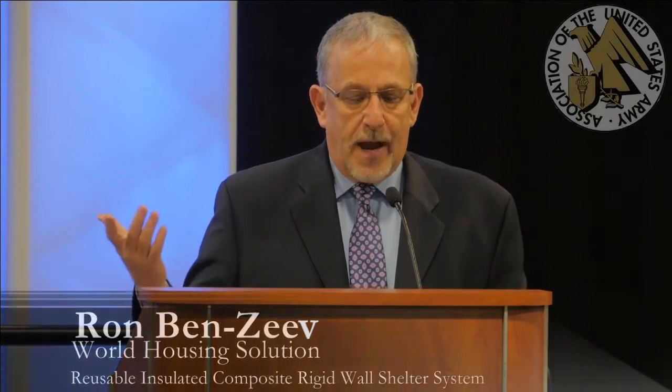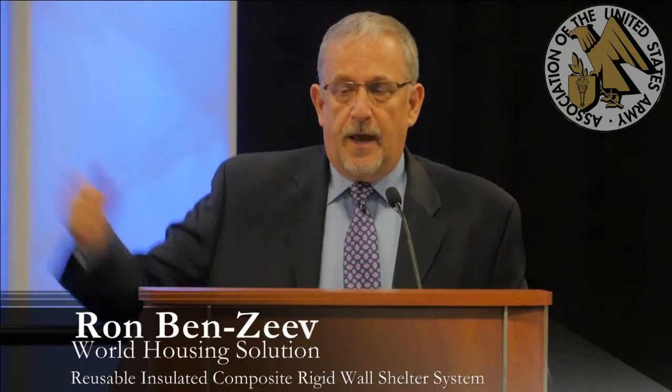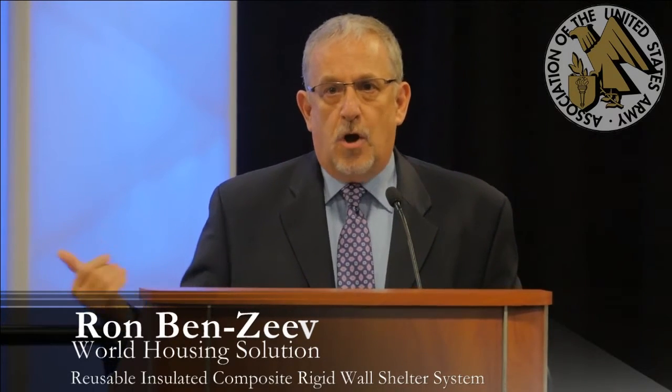One of the questions we get all the time is: how big can you make it, and what can you really do with this? The reality is that your imagination is really your only limitation. This particular case is a structure that encompasses housing, morale welfare, latrines, laundry, and a variety of different things. That structure is roughly 3,800 square feet — 100 by 38 — and again, what separates us are those leveling legs. Even that structure can be built above ground, eliminating all the challenges with water runoff and issues with building rapidly.